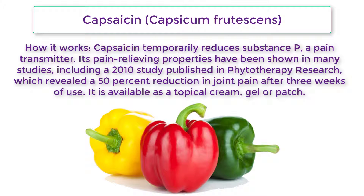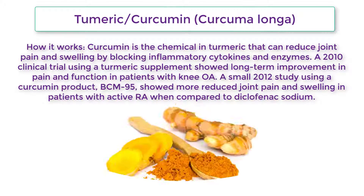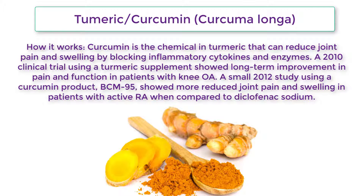Capsaicin (Capsicum frutescens): How it works — Capsaicin temporarily reduces substance P, a pain transmitter. Its pain-relieving properties have been shown in many studies, including a 2010 study published in Phytotherapy Research which revealed a 50% reduction in joint pain after three weeks of use. It is available as a topical cream, gel, or patch.